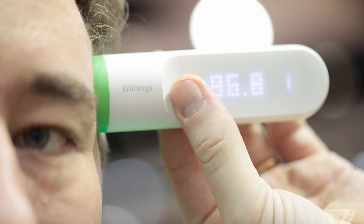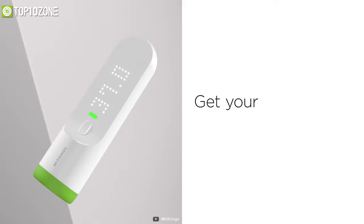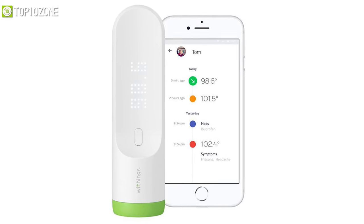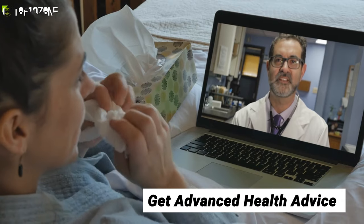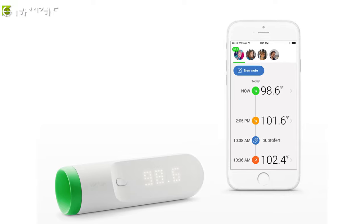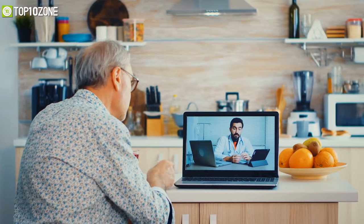Thermo's readings appear illuminated along with a color-coded LED indicator to tell you if the temperature is normal, elevated, or high based on your age. Measurements made on Thermo sync automatically with its mobile app where you can track temperature readings, set reminders, and get advanced health advice based on your age, fever history, and symptoms. Inside the app, Boston Children's Hospital will also provide you with educational information on proper medications and dosages to know when it's time to take action.